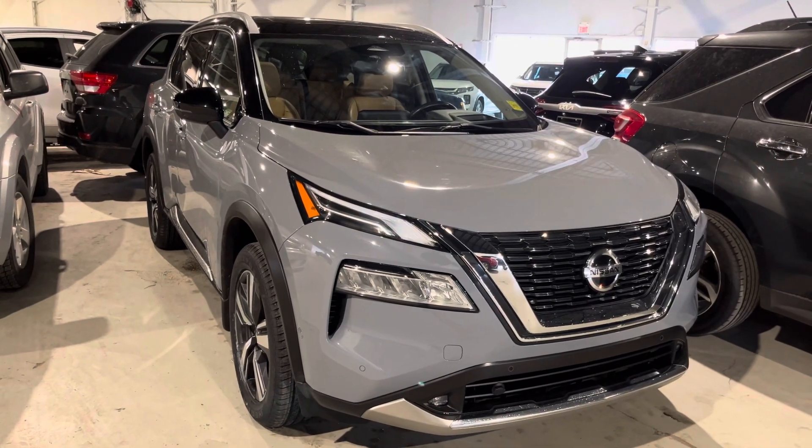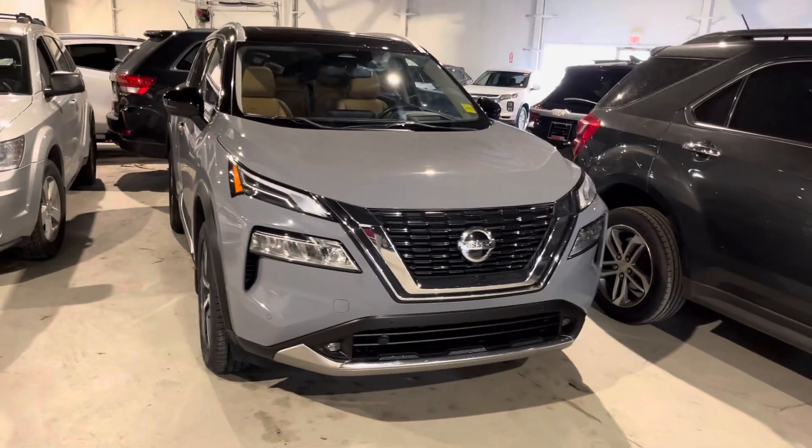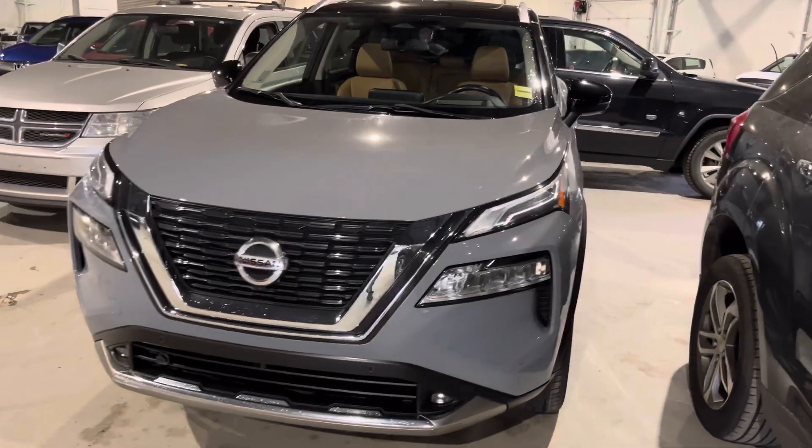Hey Ed, it's Jay here with Northside Mitsubishi. I'm going to do a quick walk around video on our 2021 Nissan Rogue Platinum in this beautiful gray color.